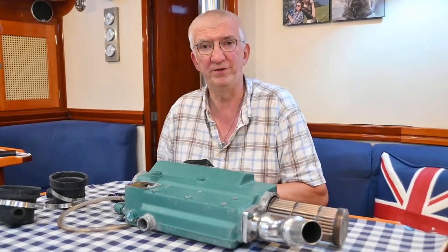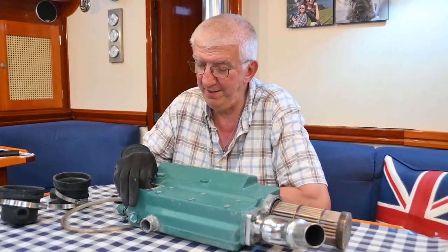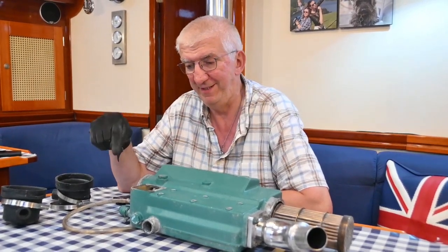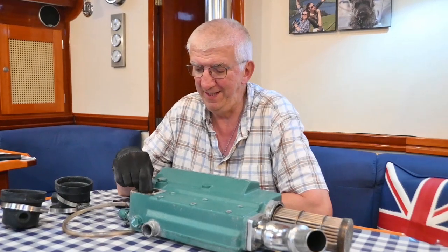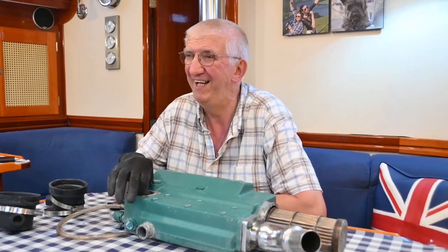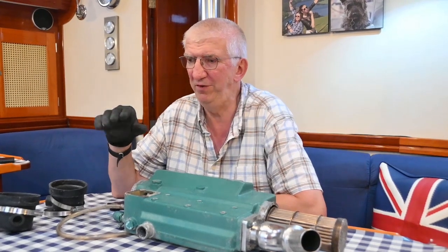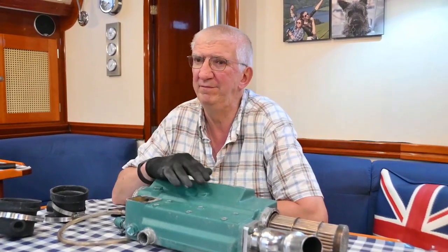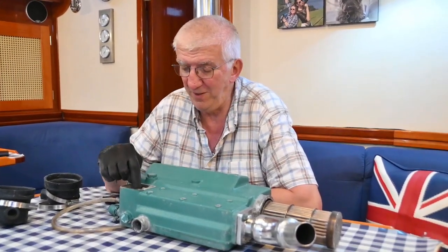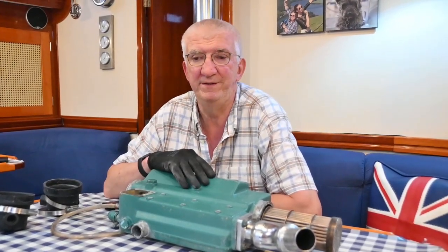Hopefully that takes the heat exchanger out of the equation — fingers crossed. I tested the thermostat by suspending it over a kettle of water, heating the water up and checking the temperature when it opened. It opened between 80 and 90 degrees C, and was fully closed at about 77 degrees on cooling — pretty good. I'm tempted to change it for a new one just because we've got it all out, but we'll see.